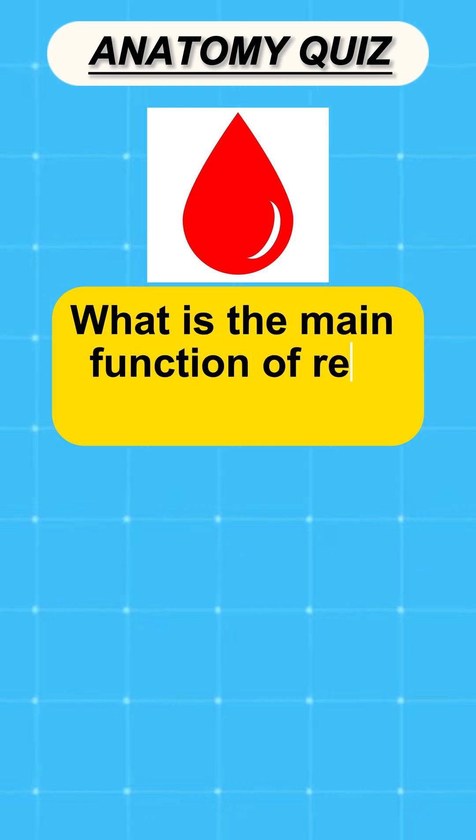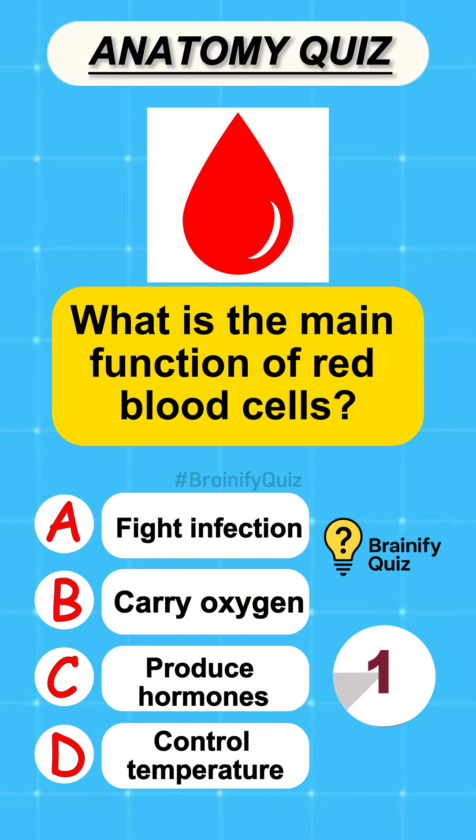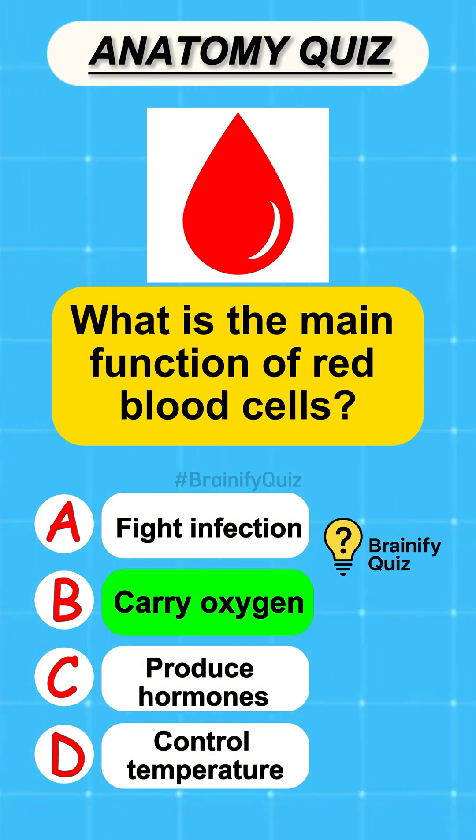What is the main function of red blood cells? Carry oxygen.